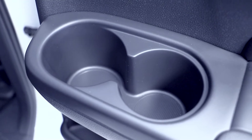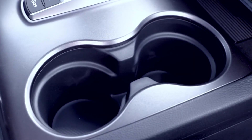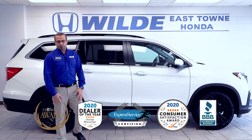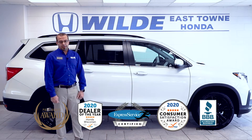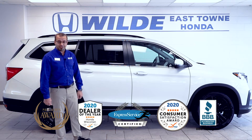The Pilot offers 15 cup holders conveniently located throughout the cabin, great for long trips with the family. If you are in the market for a three-row SUV or a minivan, please come visit us at Wild East Town Honda and check out the new 2021 Honda Pilot.